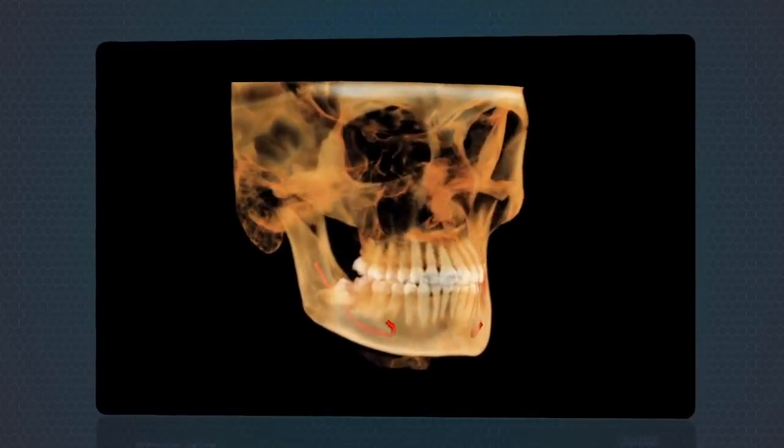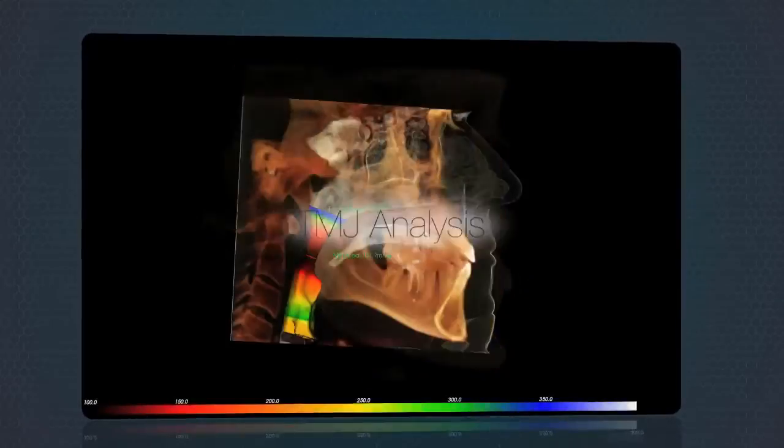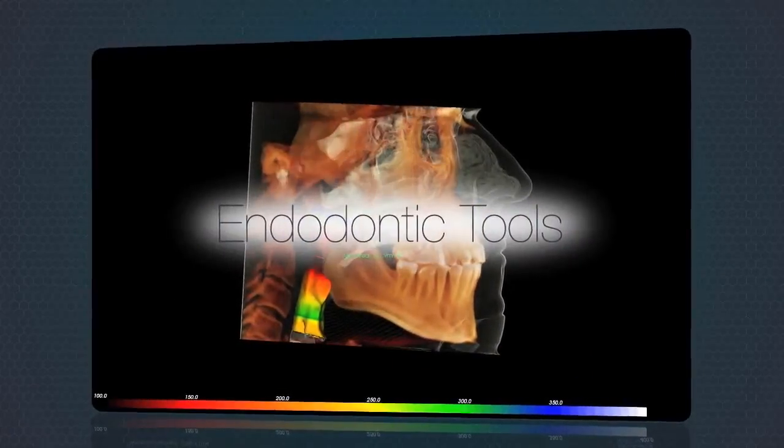Additional tools include nerve canal identification for third molar extractions, TMJ analysis, airway tools, and endodontic tools.